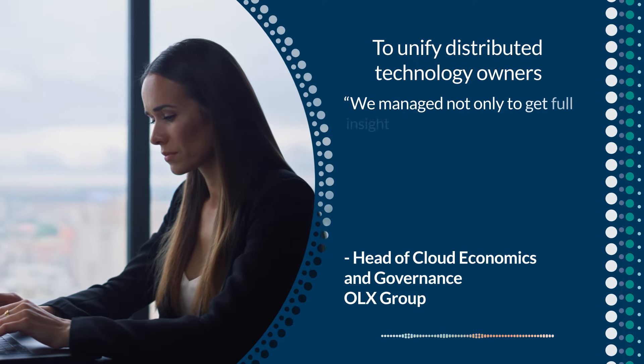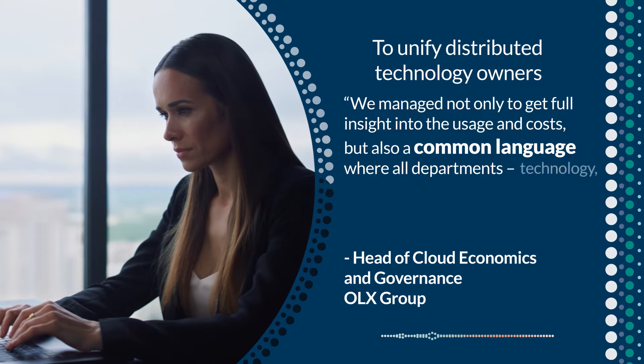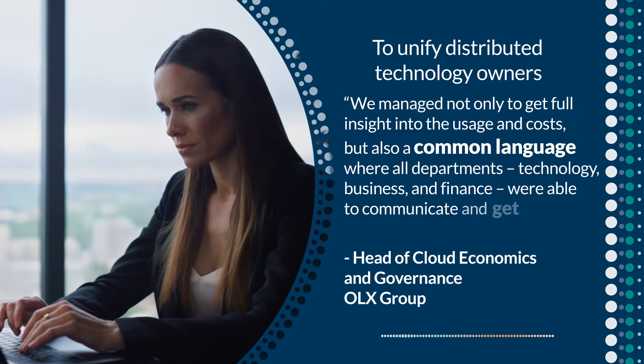We managed not only to get full insight into the usage and costs, but also a common language where all departments — technology, business, and finance — were able to communicate and get on the same page.